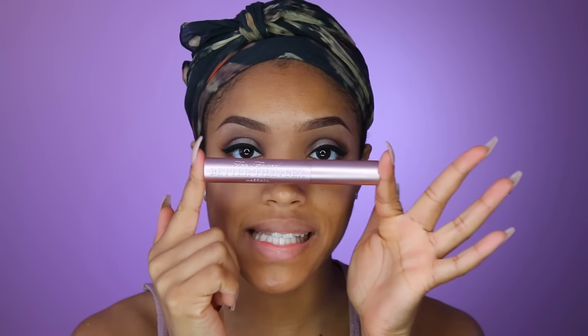I'm going to go in with my Better Than Sex mascara from Too Faced and coat my top lashes, rubbing off some of the excess product on the wand first. Next I'm going to take my Eylure Vegas Nay lashes in Grand Glamour. You can get these at Ulta, Rite Aid, and Target or Walgreens — one of the two.